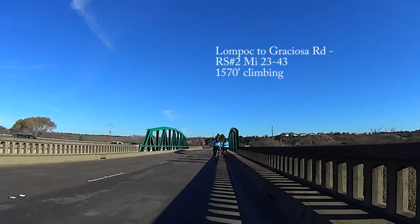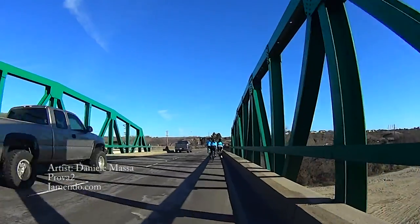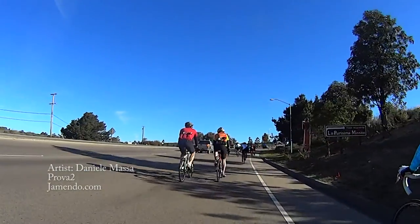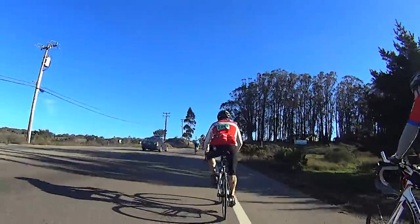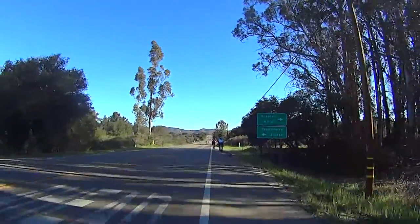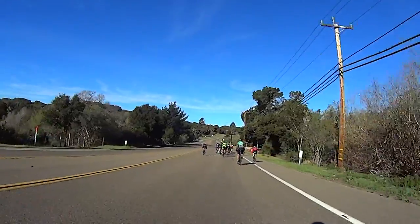The 18-mile stretch from Lompoc to Graciosa Road features numerous small climbs and three sustained climbs. The first is a 1-mile, 230-foot climb out of the Santa Ynez River floodplain up to Mesa Oaks. While short, it's about 6%.